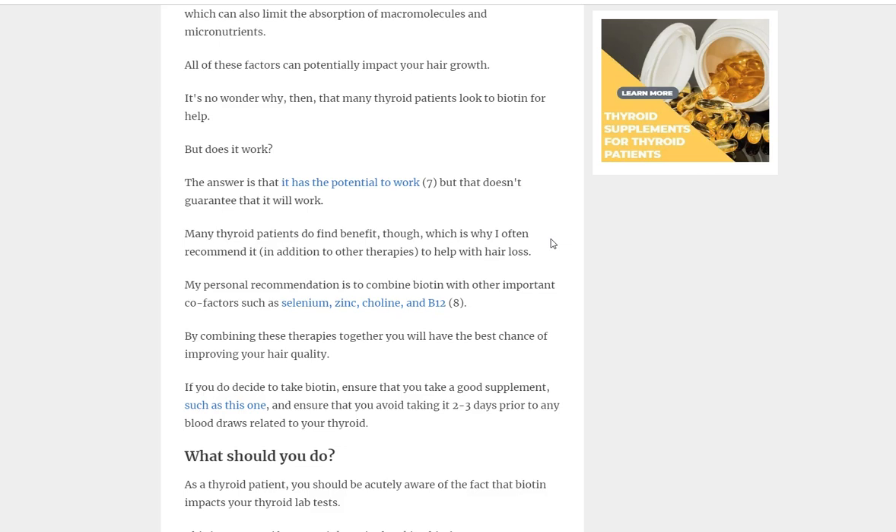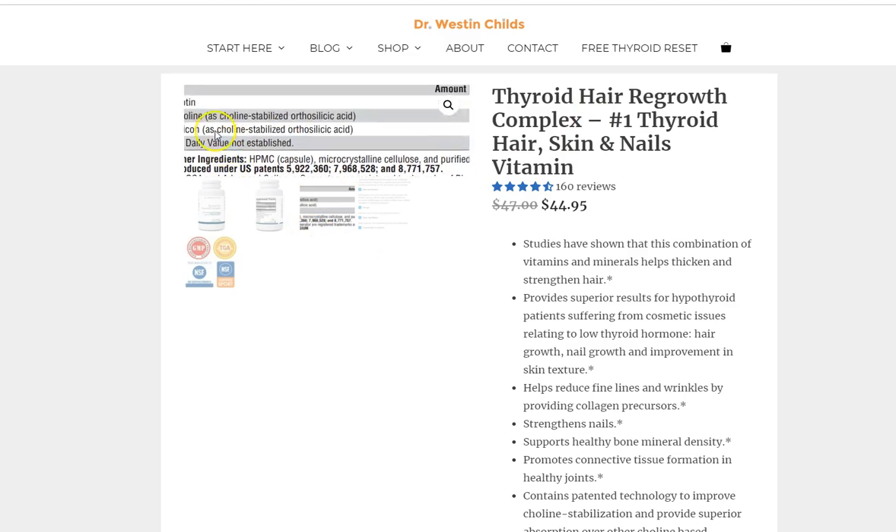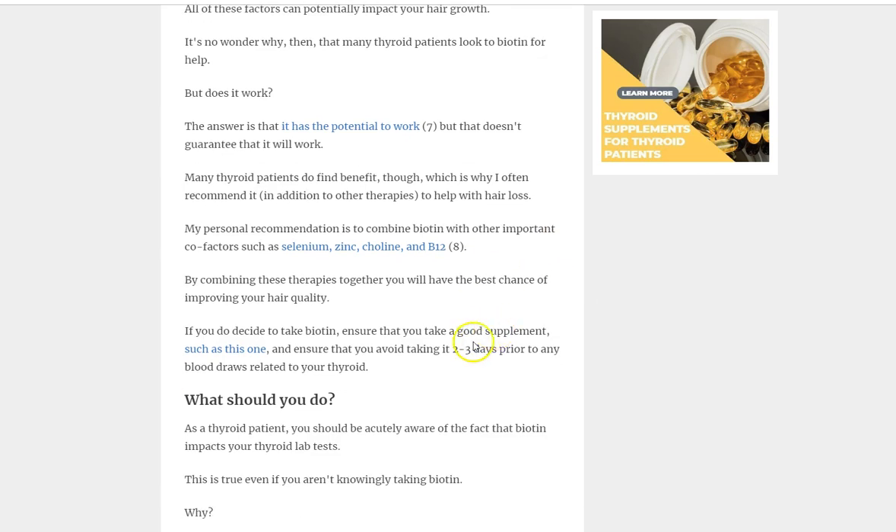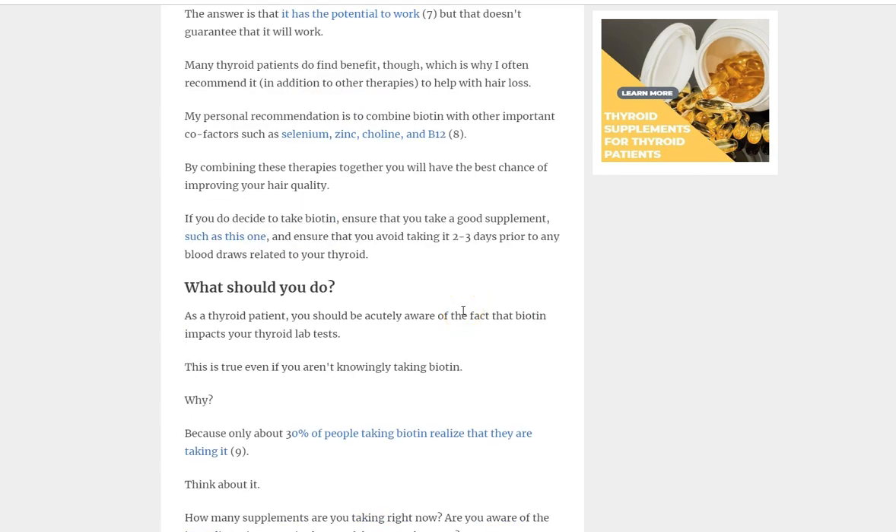What I generally recommend is replacing many nutrients at once. My thyroid hair regrowth complex contains multiple nutrients — not just biotin, but also selenium, zinc, choline, and B12 — all of which can impact whether your hair can grow based on what it needs. If you're suffering from hair loss, at least consider that approach.